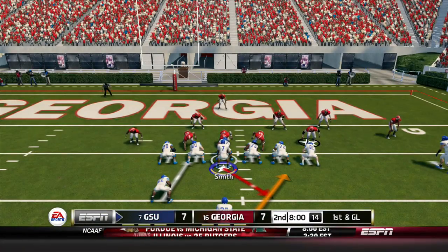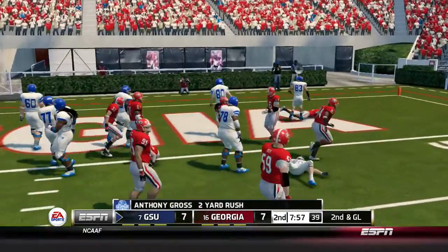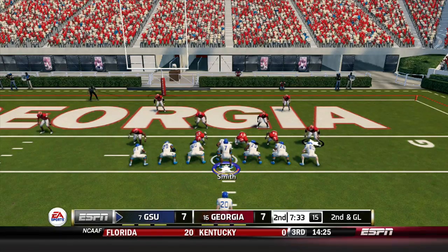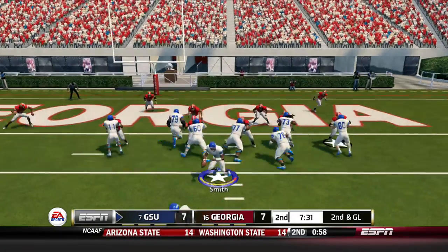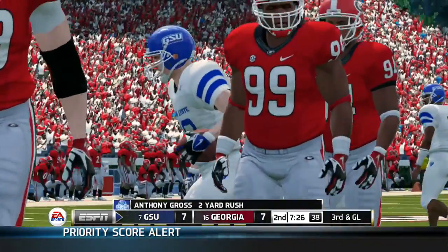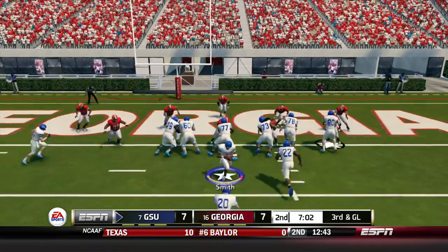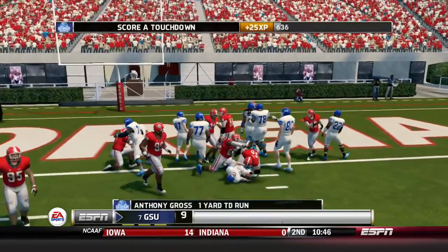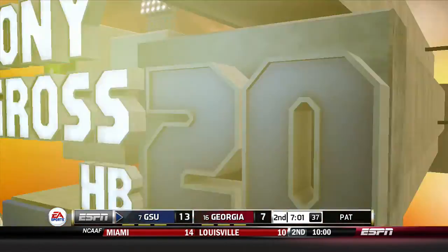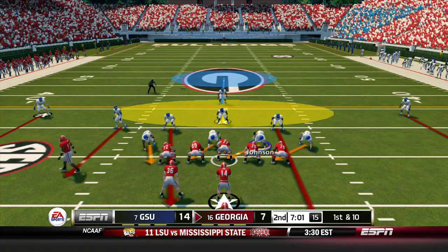Georgia State trying to open up the second quarter by capping this drive with a touchdown. First and goal — Gross gain of two. Second and goal — Smith hands off to Gross up the middle, another gain of two down to the one. Third and goal — Smith hands off to Gross, and the third attempt is the charm. Touchdown Georgia State! Anthony Gross with the carry, and it's 14-7 Georgia State.